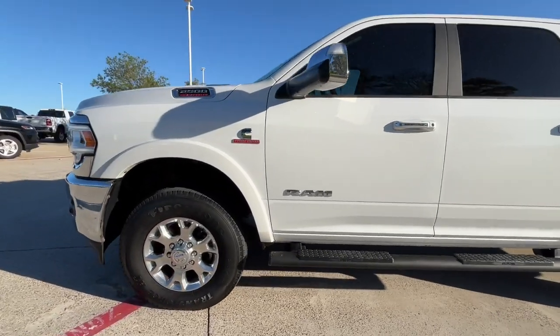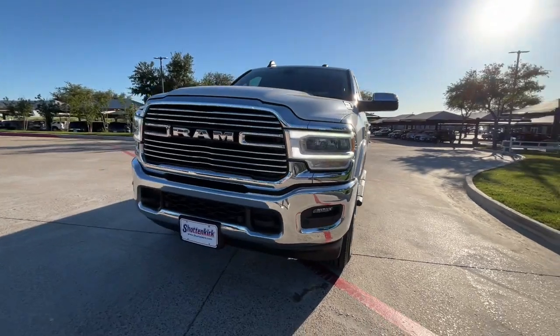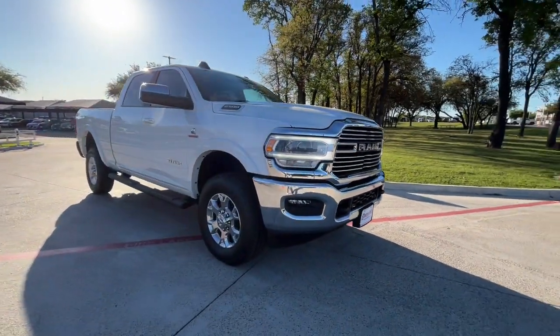Get into a car with value. 2020 Ram 2500. With less than 30,000 miles on the odometer, this vehicle stands out from the rest.